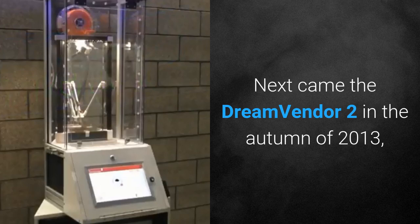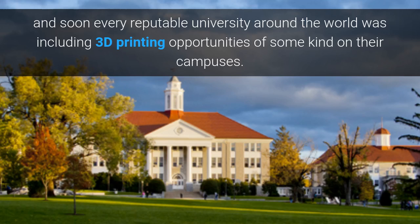Next came the Dream Vendor 2 in the autumn of 2013, and soon every reputable university around the world was including 3D printing opportunities of some kind on their campuses.